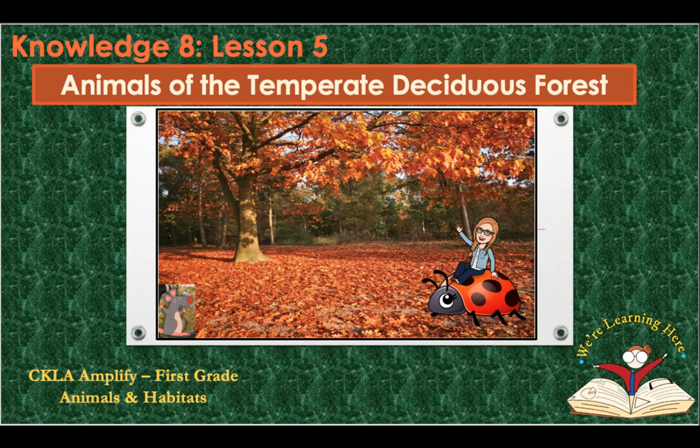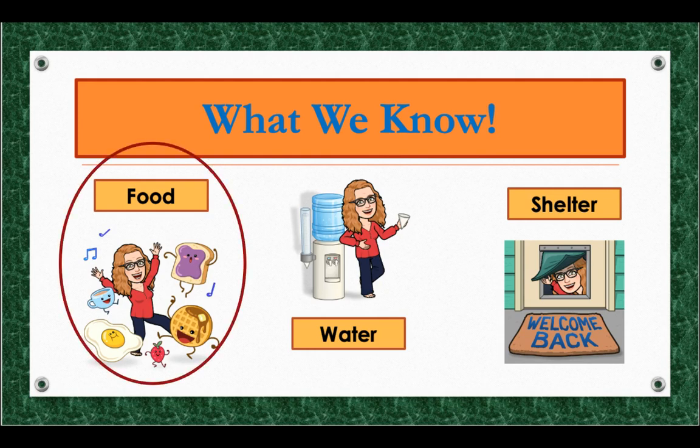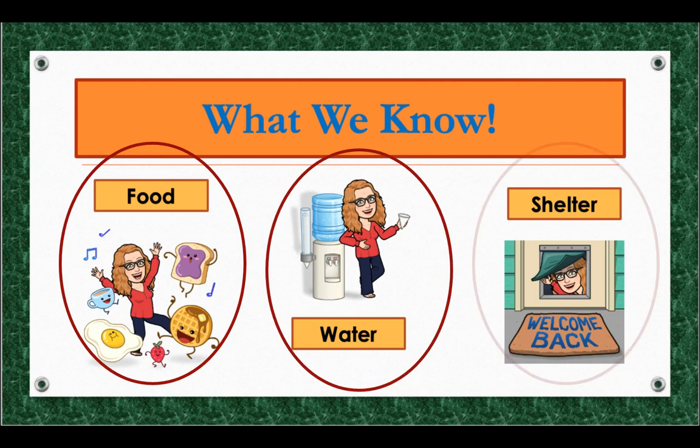Let's continue to learn about our animal habitats. Today, in lesson five, we're learning about animals of the temperate deciduous forest. Here's what we know so far: all animals need three things to survive — food, water, and shelter.